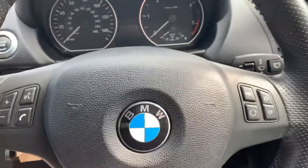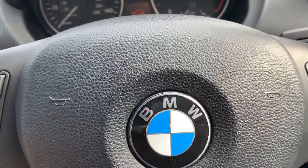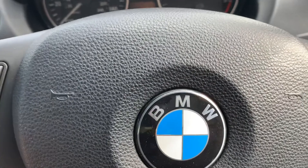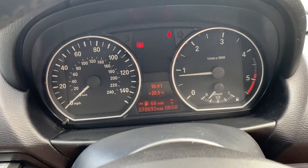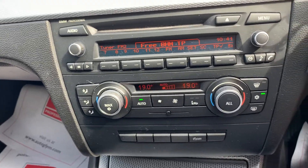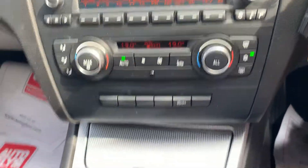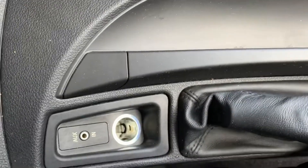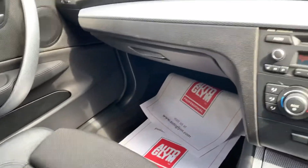It's got the M Sport steering wheel, multifunctional. It's done 70,000 miles — 69,300 to be precise — a very low mileage for the age of the vehicle. BMW professional radio, auto dual zone climate control with air conditioning going very nice and cold. M Sport gear shifter, armrest, and it's got a half leather interior in very well presented condition.